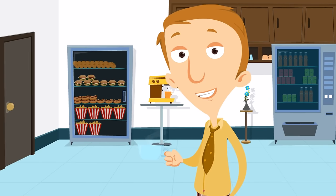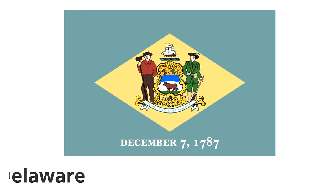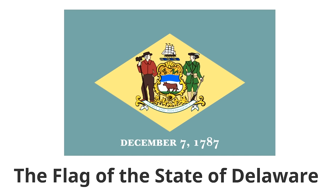Now we are going to look at the flag of the First State, the Diamond State. The colors of this flag are the same colors as the uniform of General George Washington — a blue flag with a diamond shape in the middle in a yellowish-tan color. In the middle of the flag is the state coat of arms, featuring two men: a farmer and a soldier. There's also a ship and symbols of agriculture — wheat, corn, and an ox.